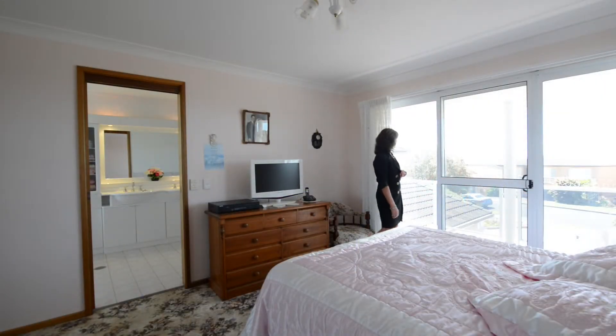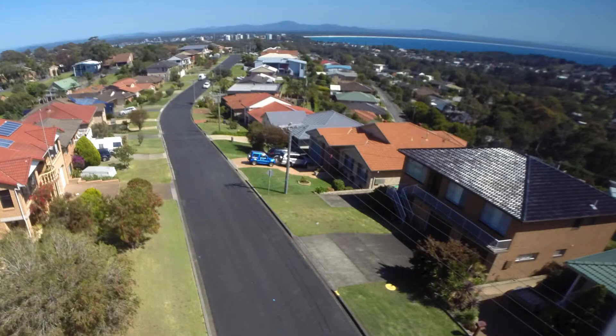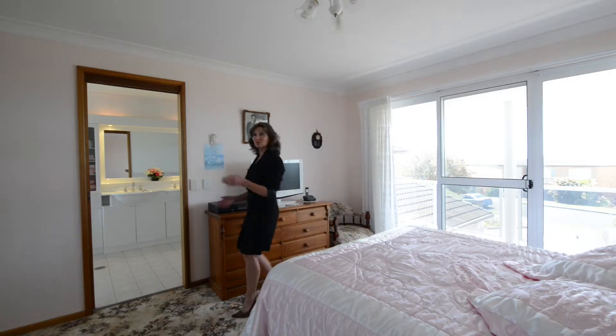Spacious master bedroom and great views right up the coast. And a full sized en suite.